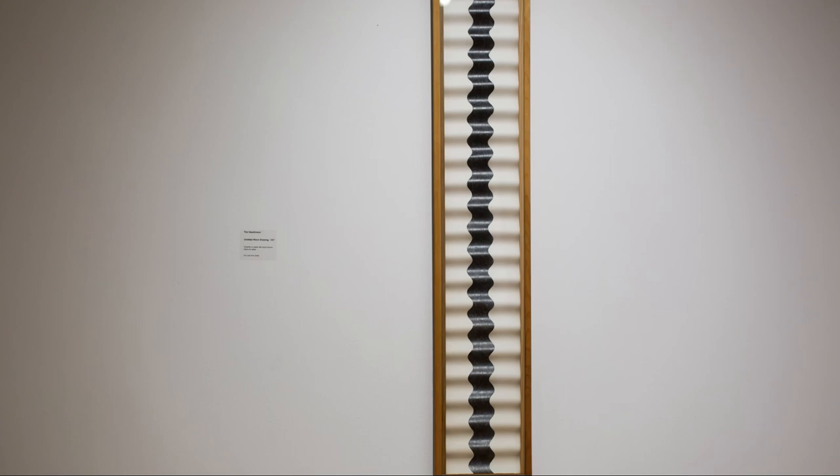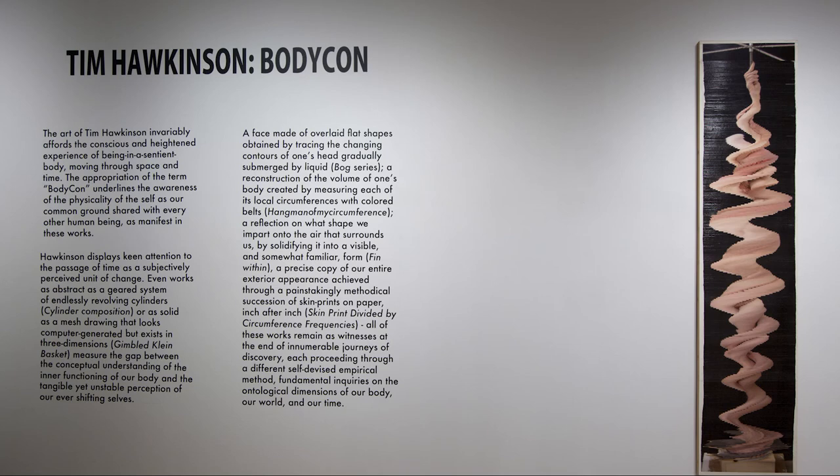It's just the nature of my work to work in different directions at the same time. A lot of what I do is concerning the body — more as how we experience the world through our bodies.